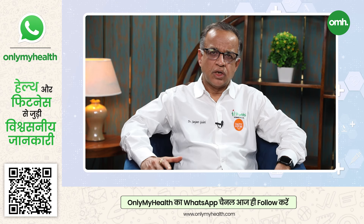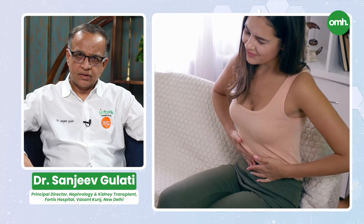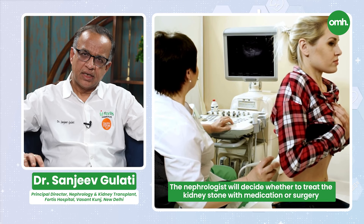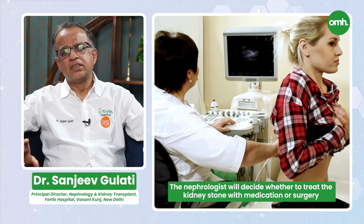And if you have kidney stones, don't just stop at removing the kidney stones. The surgeon will remove the kidney stones, but people often forget that we need to understand why the stone formed. So a complete metabolic work-up should be done. If you have kidney stones, you should see a nephrologist. He will decide if the stone should be removed through medical therapy, medical-expulsive therapy, or surgery.